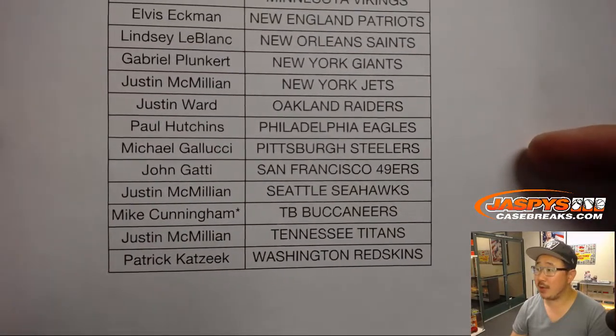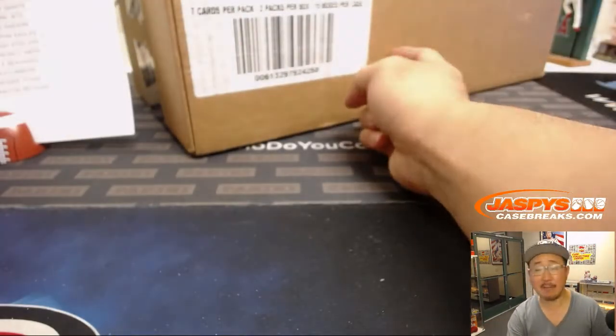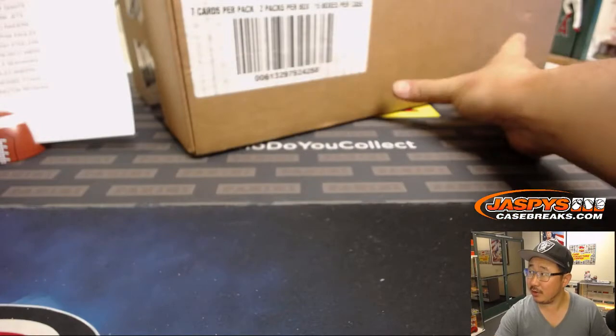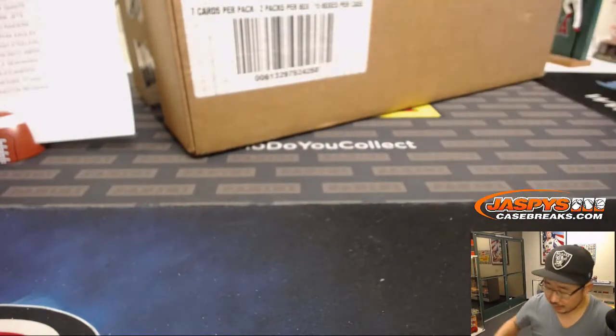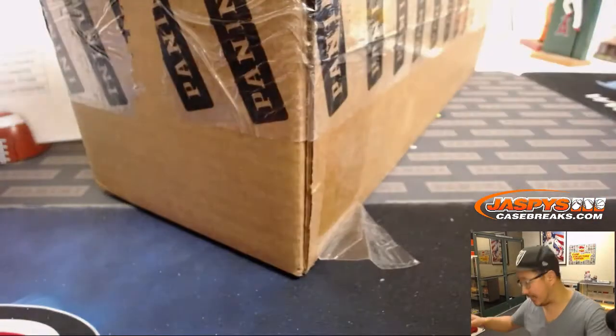Mike with that last spot mojo. Thanks everyone for filling this one up. The other two-thirds — so we're only doing five boxes, which is a third of the case. The other two-thirds are currently in the store right now. You can pick your teams now at JaspisCaseBreaks.com.